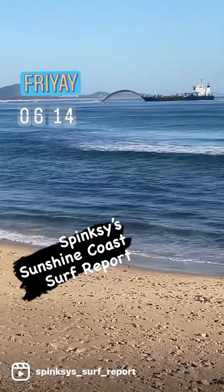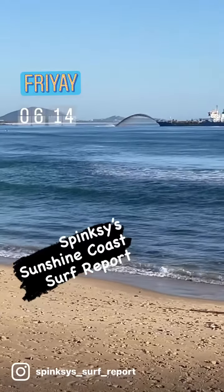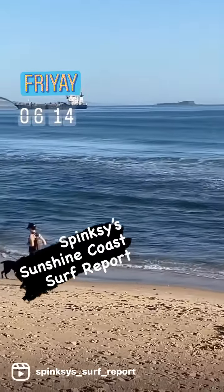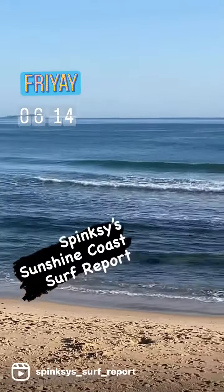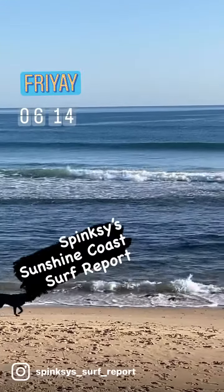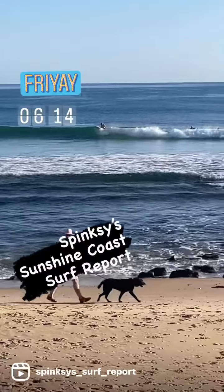We're greeted with some more invasion of foreign sand across the coast this morning as we see that south swell pretty much bypassing the coast, hitting the south swell magnets for waist to occasionally chest-head high sets, wrapping in at lower levels along the more east-facing open beaches and points with smaller surf on offer.